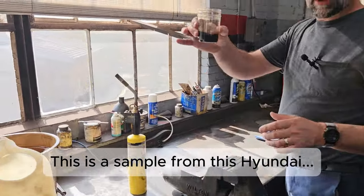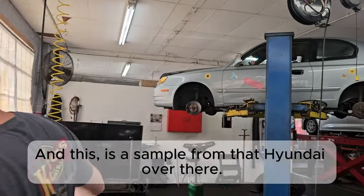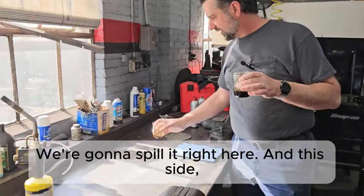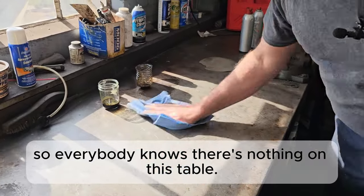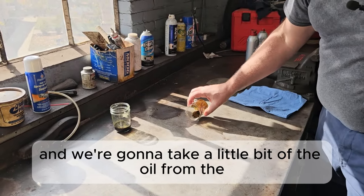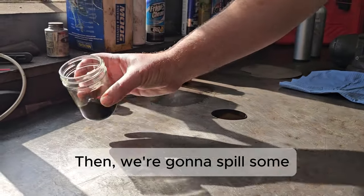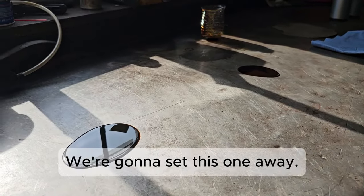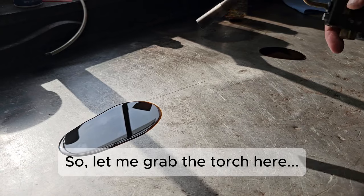We got about two quarts out. This is a sample from this Hyundai, and this is a sample from that other Hyundai over there. I want to show you the difference. We're going to wipe down the bench so everyone knows there's nothing on it, then we'll spill a little of the oil from the older Hyundai and some from this one, and try to light them on fire.